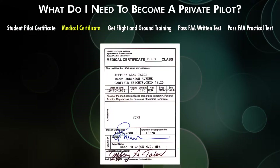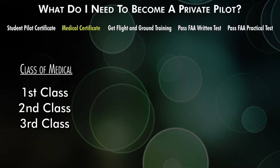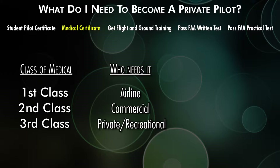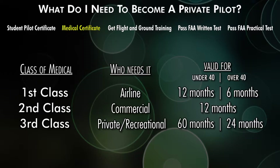The medical certificate is also something you need when you solo. There are three classes: first class, second class, and third class. First class is for an airline transport pilot. Second class is for a commercial pilot. Third class is for a private or recreational pilot. First class is good for either 12 or 6 months depending on your age. Second class is good for a year. Third class is good for either 60 or 24 calendar months, depending on how old you are.